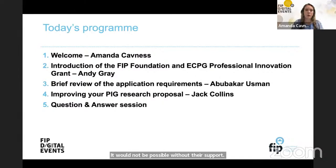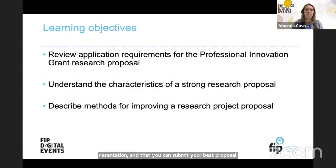This is what today's program will look like. We're honored to have Mr. Andy Gray here to do an introduction of the FIP Foundation and ECPG Professional Innovation Grant. Then we'll have a brief review of the application requirements from Usman Abubakar. Dr. Jack Collins will talk to us about how to improve your research proposal, followed by a Q&A session. Our learning objectives are to review the application requirements, understand the characteristics of a strong research proposal, and describe methods for improving a research proposal.